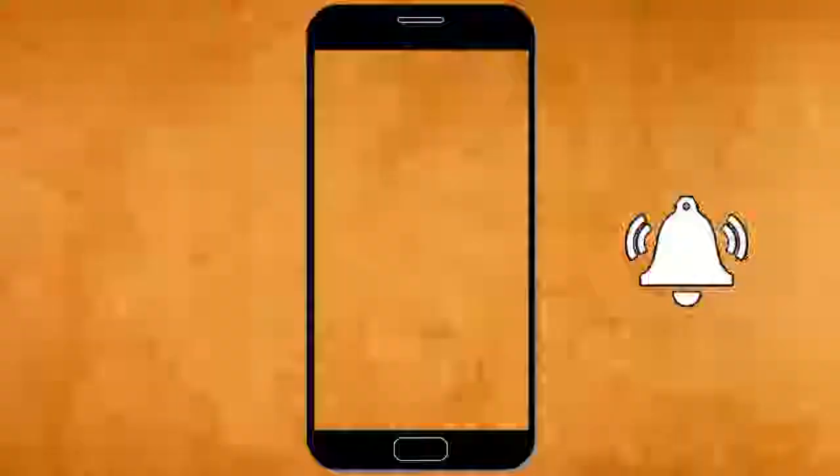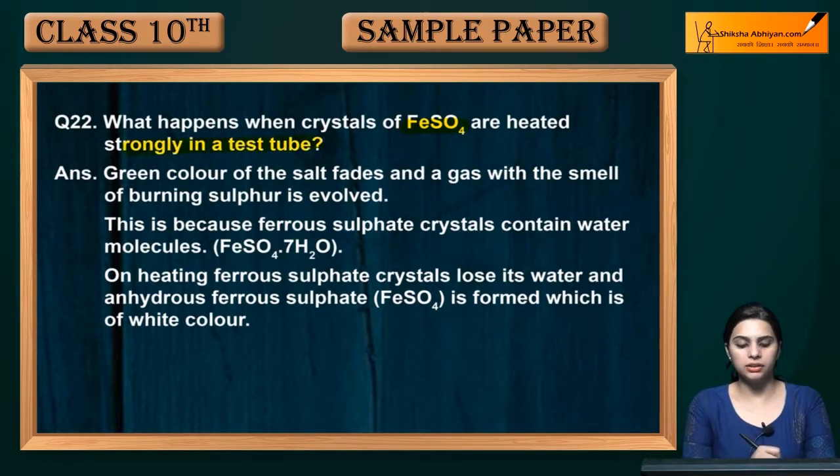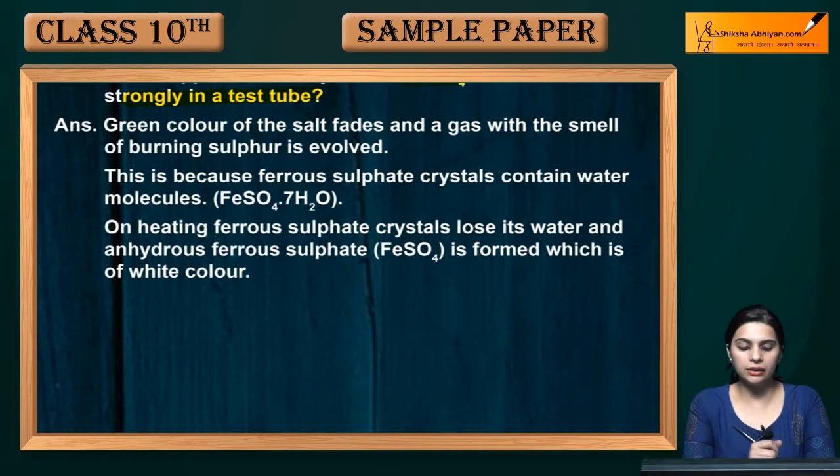Our next question is question number 22: what happens when crystals of FeSO4 are heated strongly in a test tube? FeSO4 is ferrous sulfate. The crystals of ferrous sulfate are green in color. On heating, the green color of the salt fades and a gas with the smell of burning sulfur is evolved.